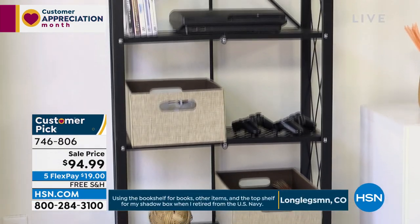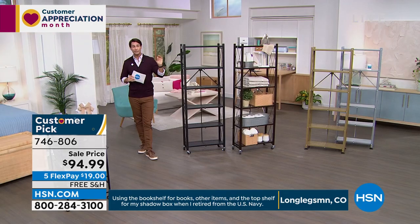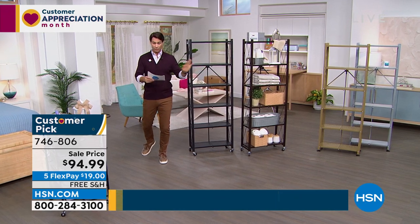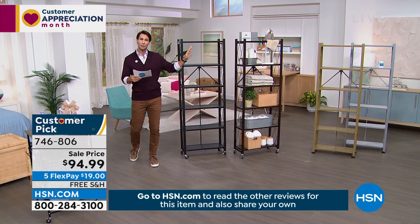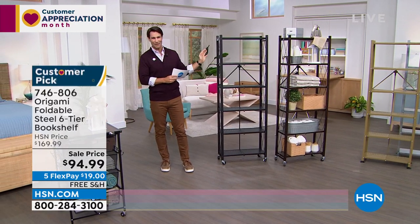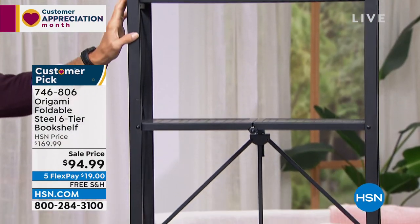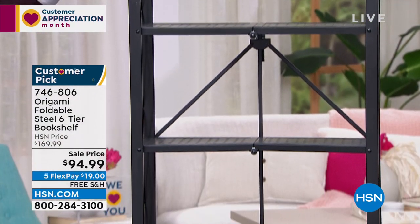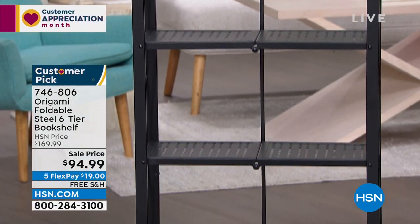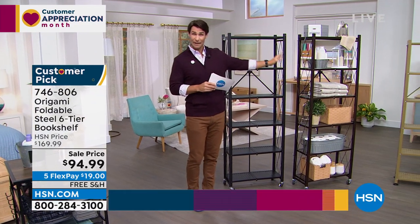On the floor, you know how our houses shift and move a little bit — maybe it's a little uneven. The leveling feet will make sure it's level. With the feet on, which I highly recommend, you're still going to be able to put 50 pounds per shelf across six shelves — that's 300 pounds total. The one I'm standing next to is the black. We also have it in vintage bronze, and you can see our Origami decked out right here in a bathroom setting.